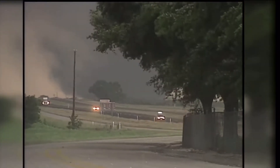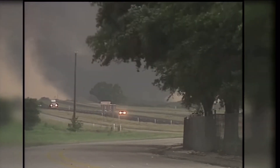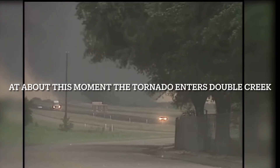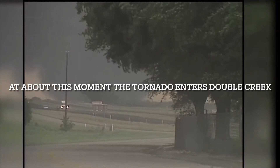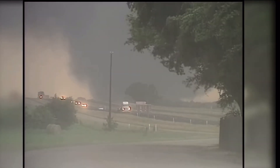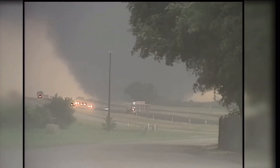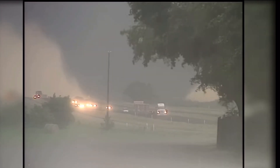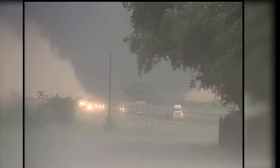The tornado strikes the first Double Creek estate at 3:48 p.m. The time is known by the tornado striking the first house, and a clock was found frozen at 3:48. Just as the tornado enters Double Creek, it reaches peak intensity and stalls to two miles per hour over Double Creek. After a few minutes of unspeakable horror, the tornado moves into a wooded area and dissipates.